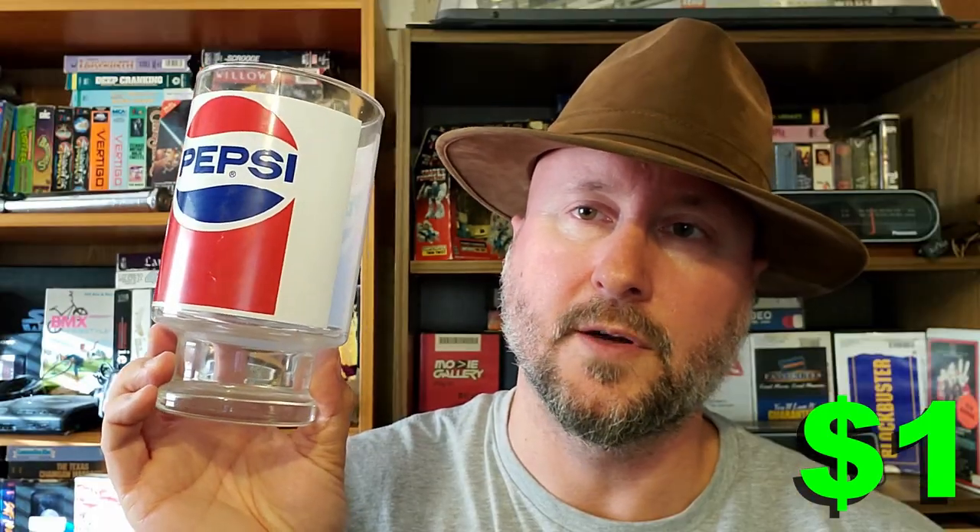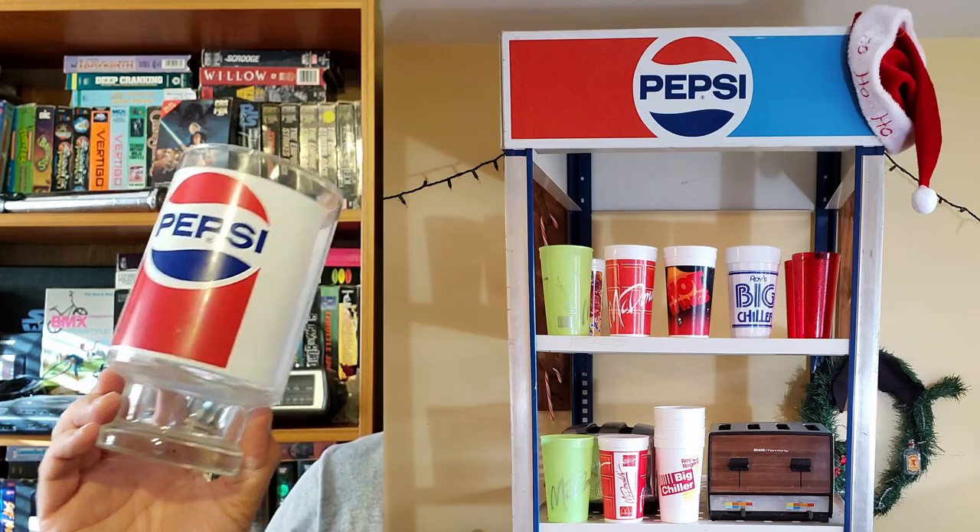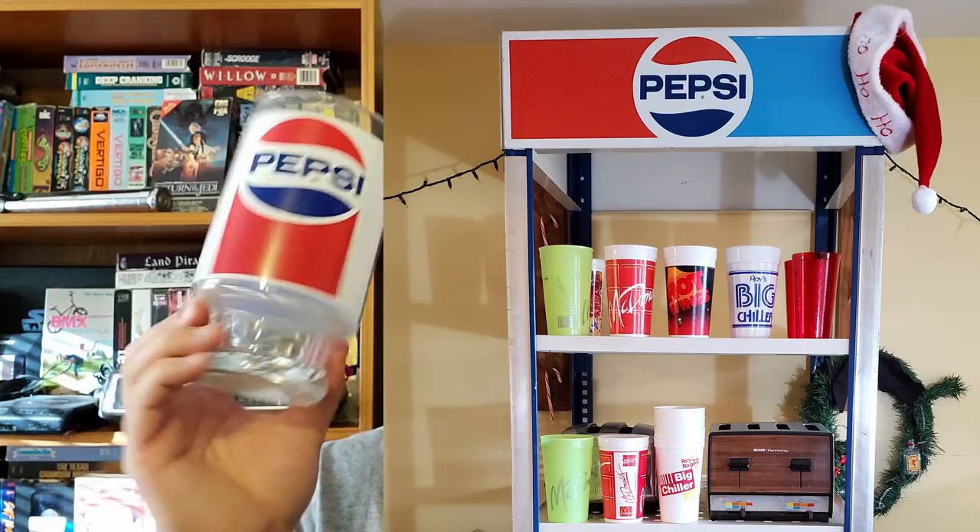This is a Pepsi Cola glass. This was only a dollar, and it was really cool. I thought I wanted to put it out in my display — I have an old Pepsi rack out there with various old cups and glasses on it. So this is gonna go really well sitting up on there, I think.